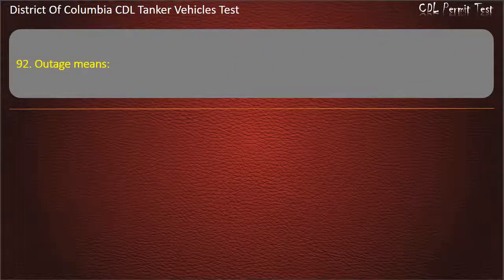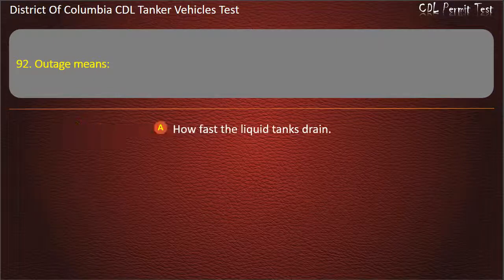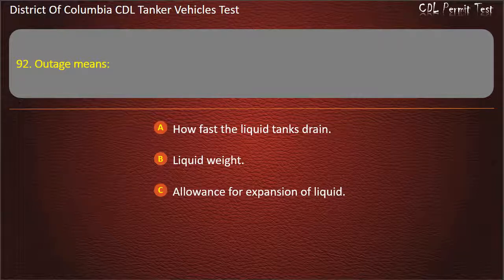Question 92: Outage means: How fast the liquid tanks drain; Liquid weight; Allowance for expansion of liquid. Answer: Allowance for expansion of liquid.